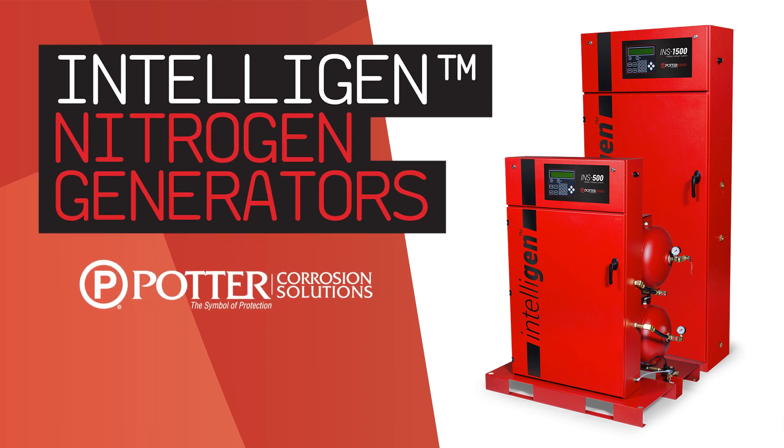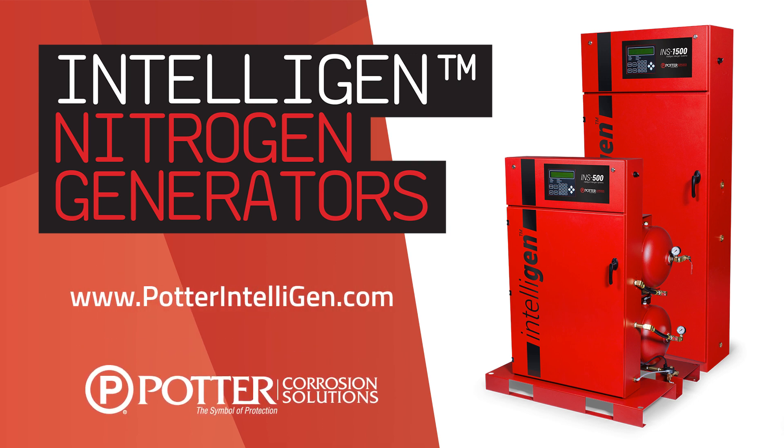For more information on the Potter IntelliGen series of nitrogen generators, including engineering specifications, please visit www.potterintellligen.com.